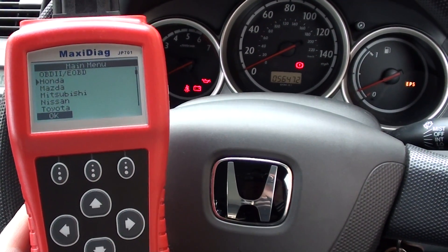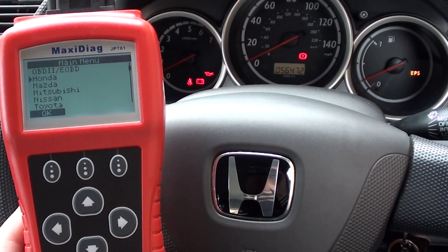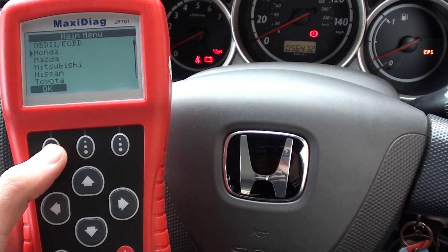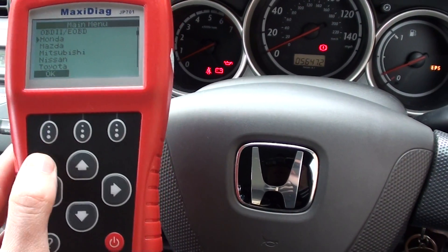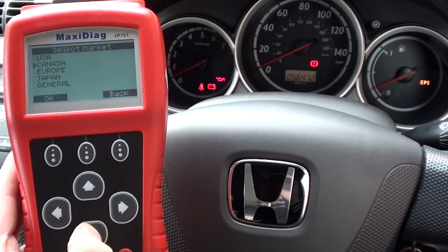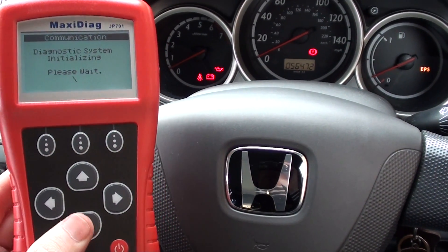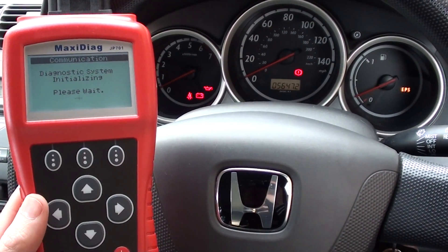Thanks for watching this video. It's just a short video to show you the Autel Maxidiag JP701. Right now we're in a 2005 Honda and we're going to go through and diagnose some of the main systems covered by the JP701. We'll click into Honda first, and since we are in Europe, we'll click Europe, and then we're just busy connecting to the vehicle.